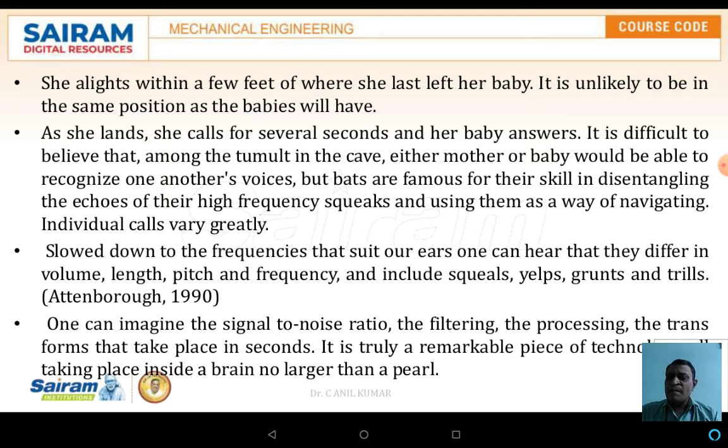Another important thing the bat does is identify its own baby bats, especially in a cave where there is no light and where a large number of bats are living. It is very easy to identify a particular baby bat of its own family. This is the concept the bat uses. When slowed down in frequency to suit our ears, one can hear the differences.